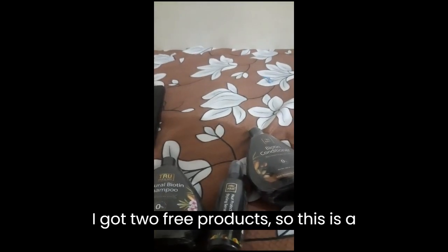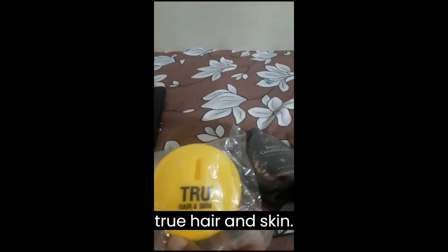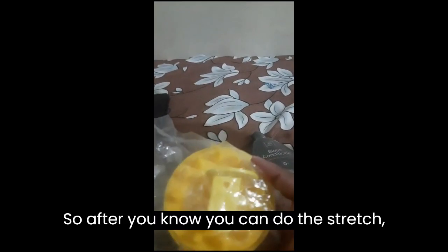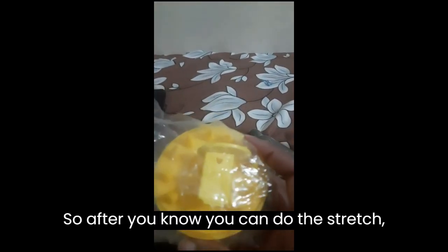I also got two free products. The first is a True Hair scalp shampoo brush — you can use it to massage your scalp while shampooing. I'll give you a detailed review of this later.